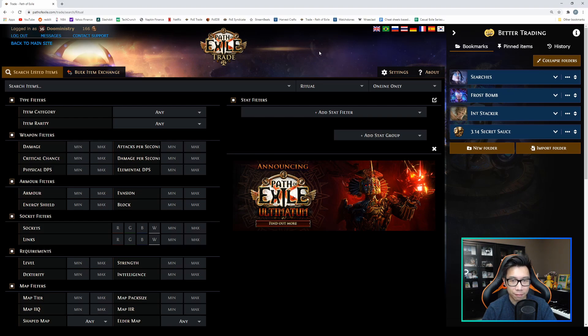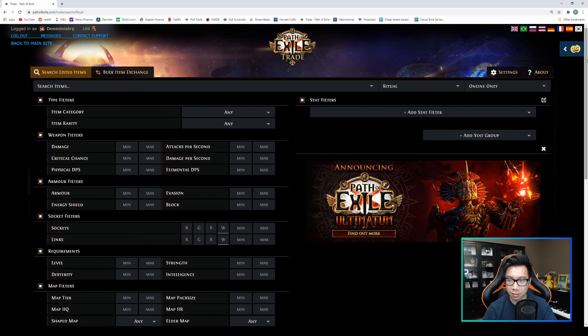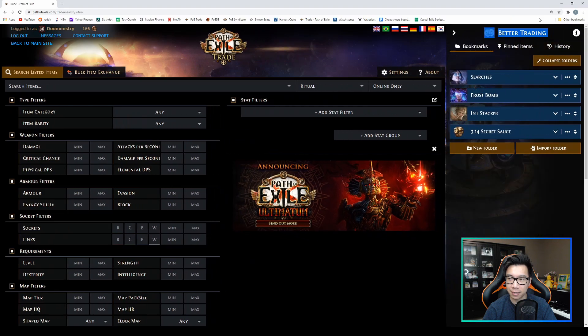On screen right now is the official Path of Exile trading website. This extension augments and enhances your trade experience — it gives you the ability to store your searches into one-click buttons. Over here on the right is the Better Trading extension panel. You can make it smaller or hide it by clicking the little arrow, which turns it into a small button so you can open and close the panel.